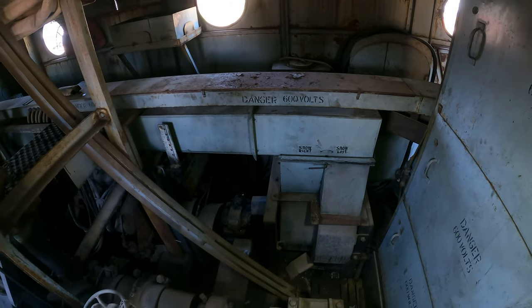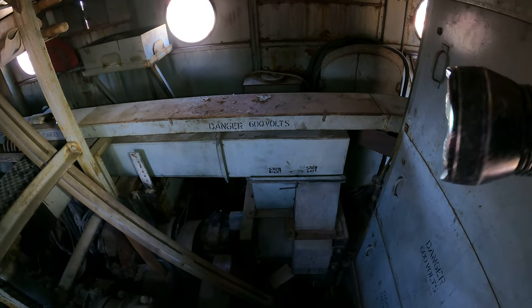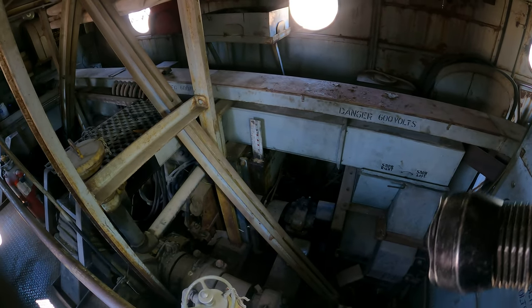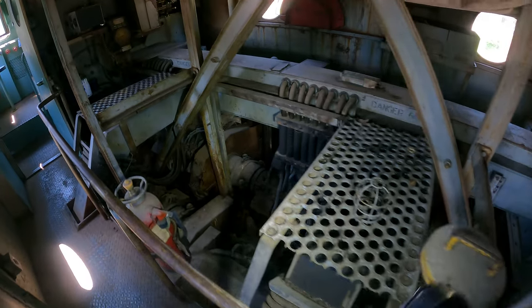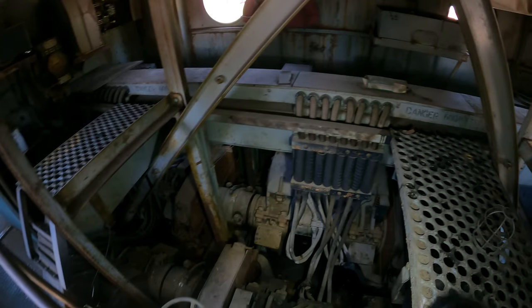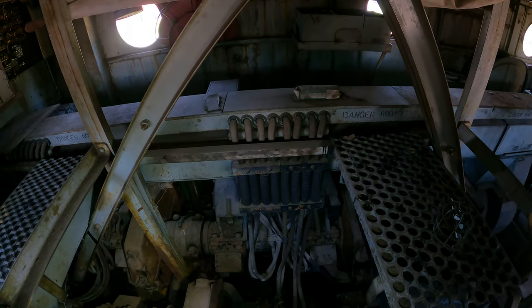Look at all this stuff. 600 volts. We're so high up. There's a little walkway here. Those are electrical lines — huge electrical lines.